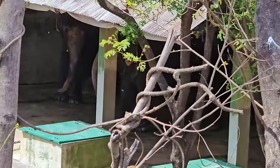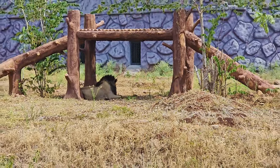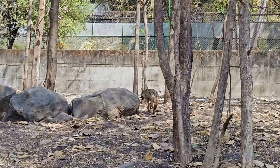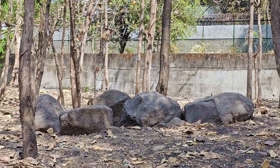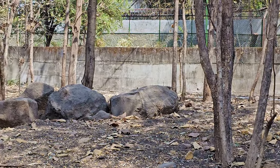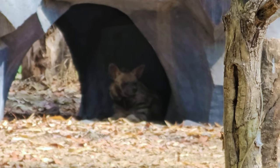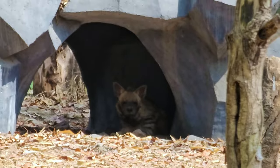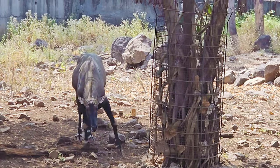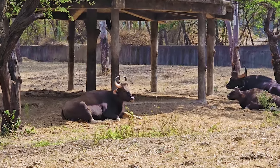The elephant enclosure was at the end of the park and was not clearly visible. This zoo also houses wolves, hyenas, and nilgai. A large number of Indian gaur can also be seen here.